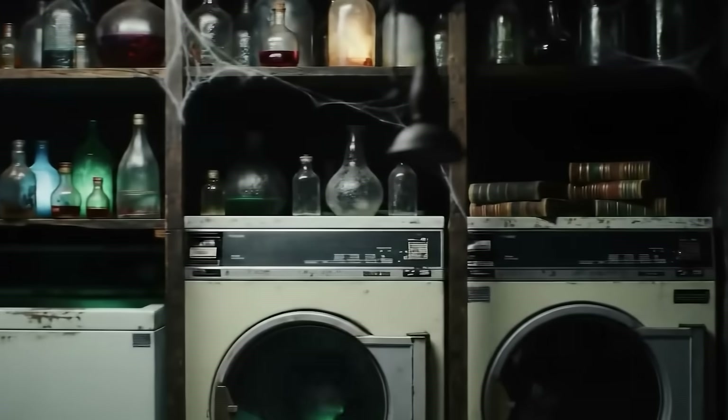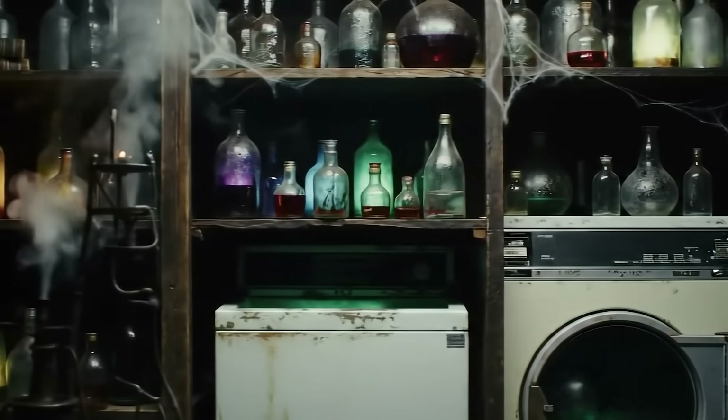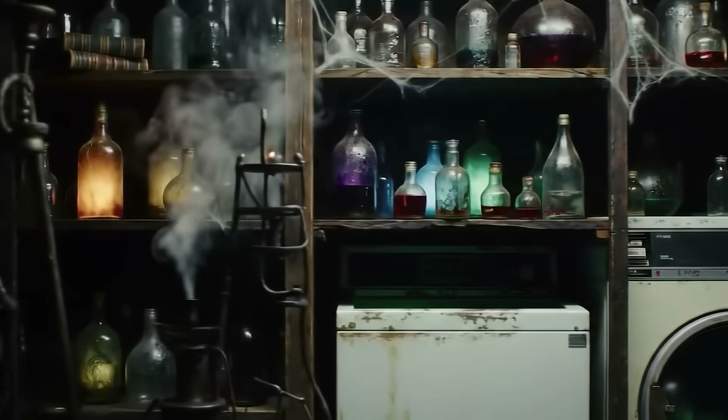At lunch, I spilled some fruit on my shirt, which was definitely going to stain. My brilliant wife told me to use the stain remover and throw it in the wash. Our laundry looks like a Harry Potter chemistry classroom with so many bottles, lotions, and potions. Which one do I use?